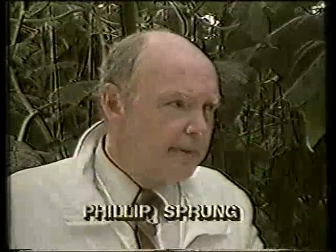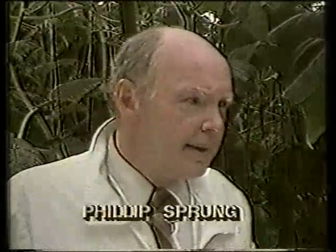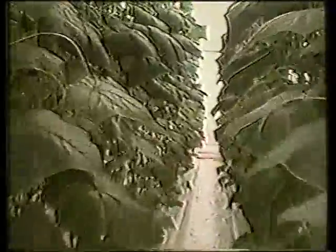The facility produces about eight million cucumbers or tomatoes a year. It cost around 35 million dollars and ten years of research to produce this operation. The Sprungs identify food, clothing, and shelter as the three basic commodities of business. Having been in the shelter business for nearly a hundred years and clothing for about 70, they decided it was time to enter the food business.